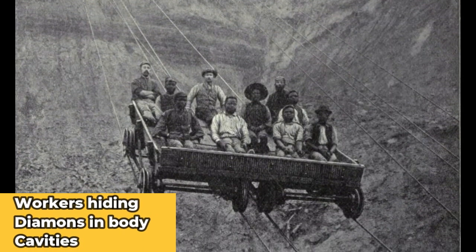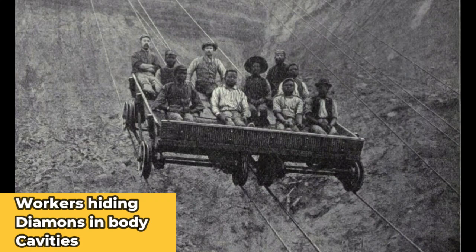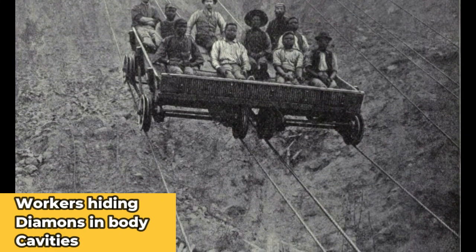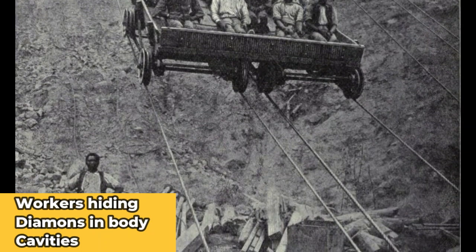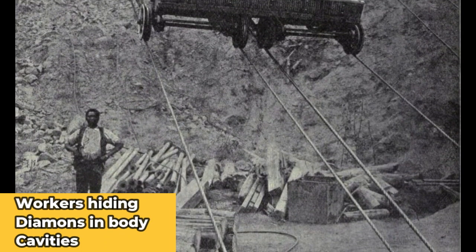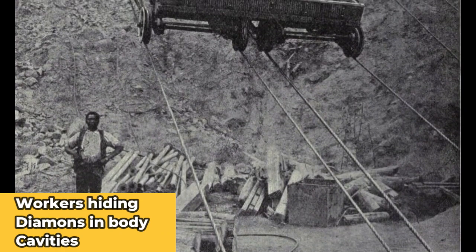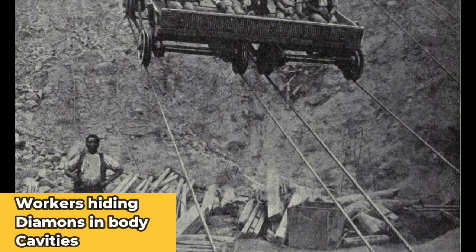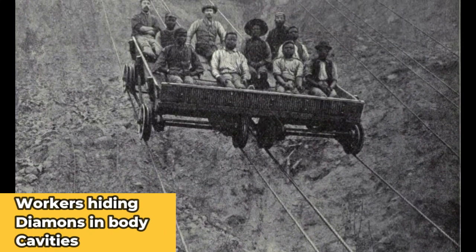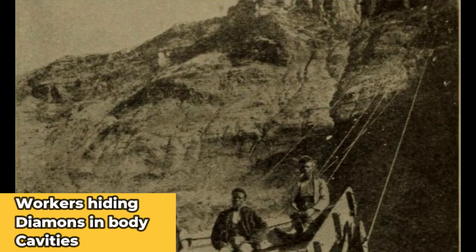According to the Botswana-based mine, 36% of workers smuggled diamonds out of its mines by hiding them in the anus. 30% hid them between their buttocks, 14% used their socks and hair, and 5% concealed them in their mouths. It has even been suggested that some workers would actually cut themselves, create wounds in the flesh, put the diamonds there, and then seal it back, just to steal diamonds out of the mines.